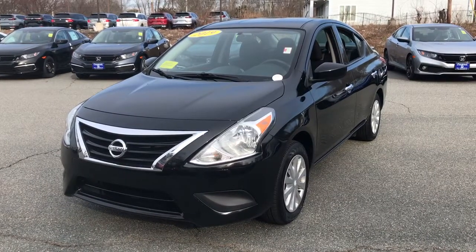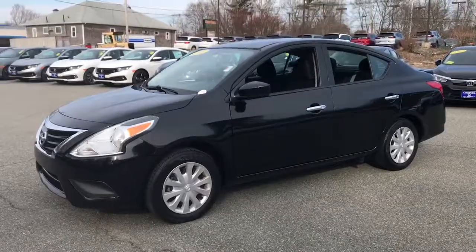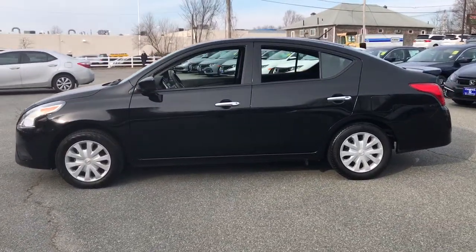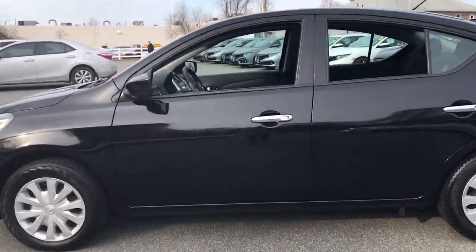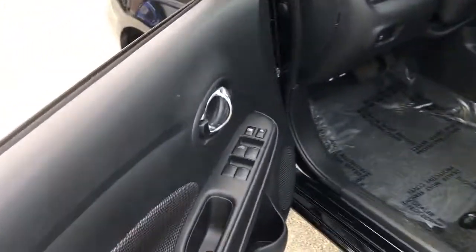You just found the 2019 Nissan Versa. With less than 40,000 miles on the odometer, this vehicle provides excellent value. Get sleek style and the latest driver-assist tech standard in this well-equipped Versa. Aerodynamic and efficient, this upscale compact makes every journey a pleasure.